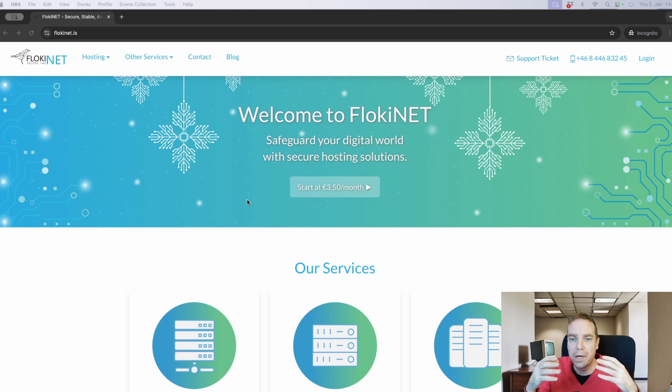When you are hosting a website with a normal service like GoDaddy or Namecheap or something like this and you register your domain name and want to build your website, then of course you have to provide your name, your email address, your physical address, your state and so on. But this service, Floki.net — link in the video description below — has the benefit that you don't have to provide any personal details.